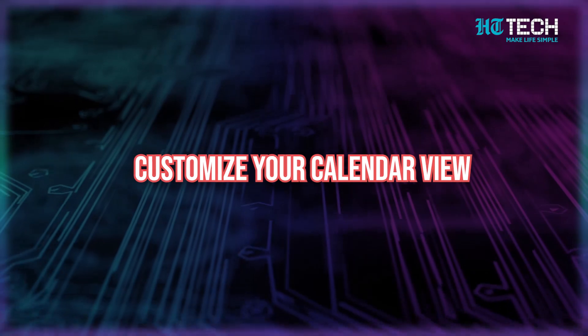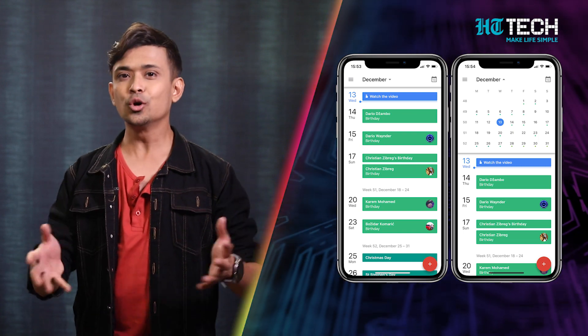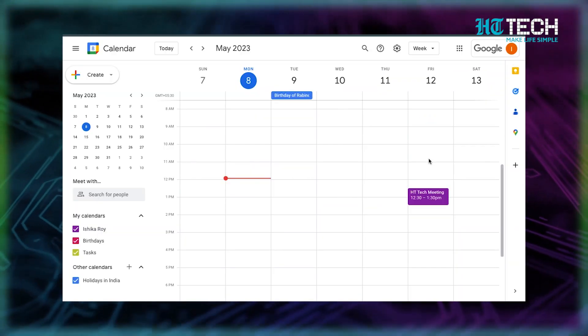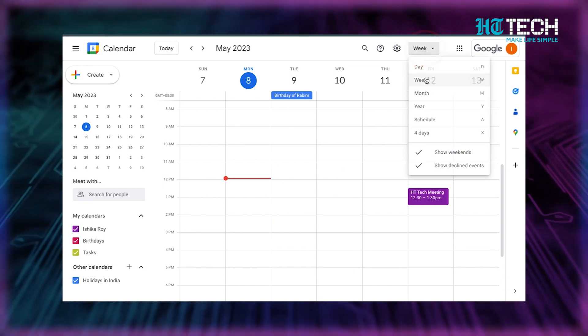Hack number three: customize your calendar view. Are you tired of feeling overwhelmed by your packed schedule? With the ability to customize your calendar view, you can simplify your life and reduce distractions. Whether you prefer the daily or weekly view, or want to see an entire month at a glance, Google has you covered. You can even choose the yearly view for a bird's-eye perspective. To customize your view, go to Google Calendar and look for the panel on the top right corner of your screen.